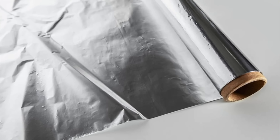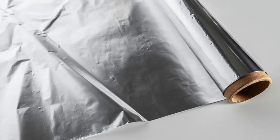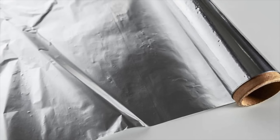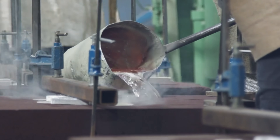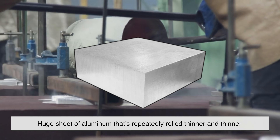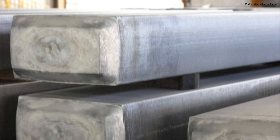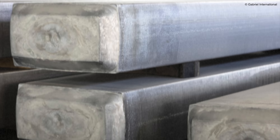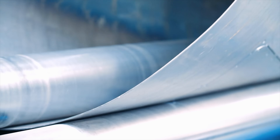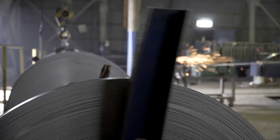Now, on to the real reason aluminum foil has two different finishes — it all comes down to how it's made. Aluminum foil starts out as a huge sheet of aluminum that's repeatedly rolled thinner and thinner. At the beginning of the process, it looks more like a thick metal plate. As it's pressed between industrial rollers, it gradually flattens into the thin, flexible sheet we're familiar with.